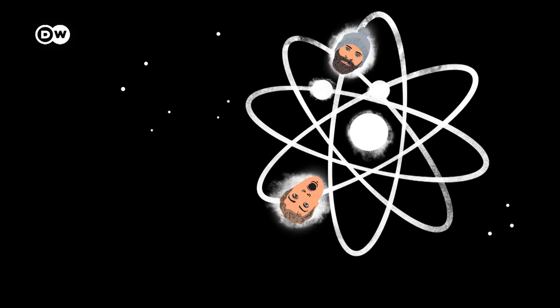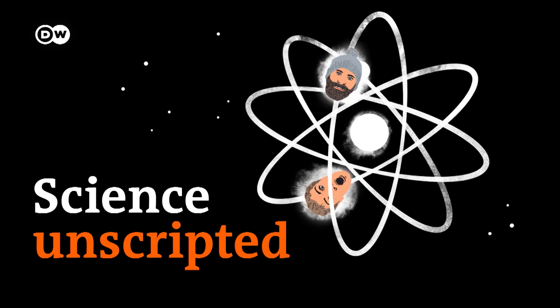Hello, and welcome to Science Unscripted. It's Connor here. And Gabe. And dairy cows.